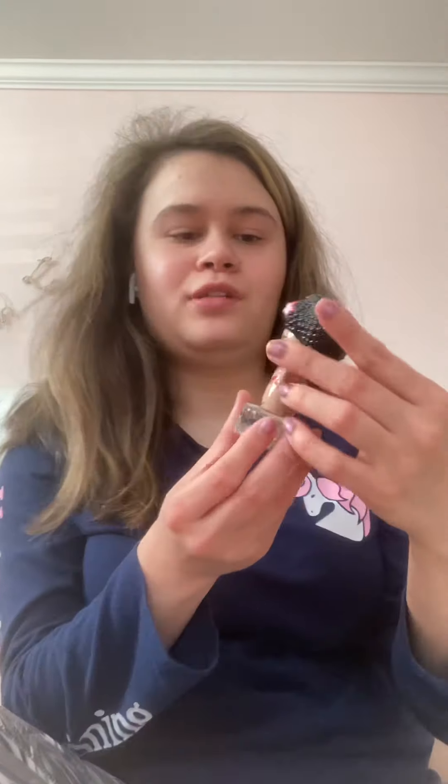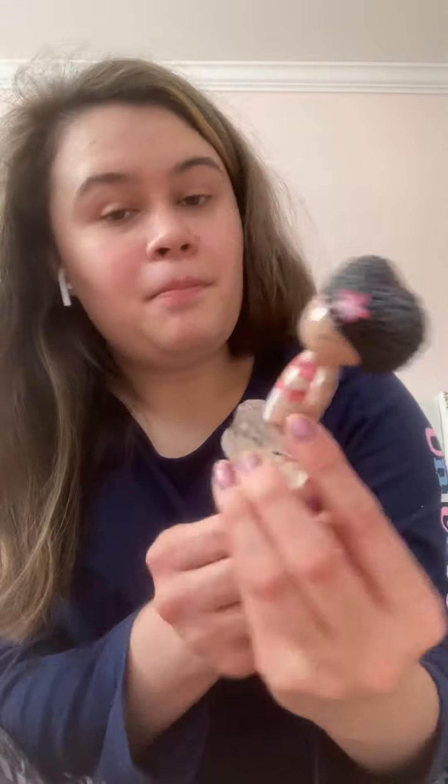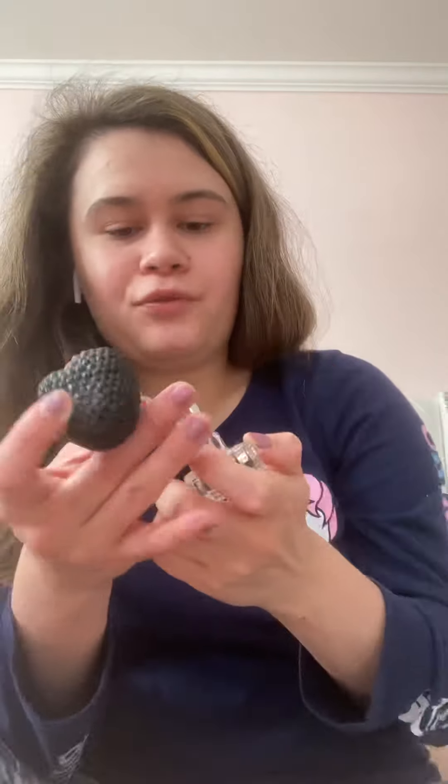My first Harajuku set of perfumes looks like this. So this is Baby Harajuku. I don't usually wear perfume because my mom is allergic. That's that one.